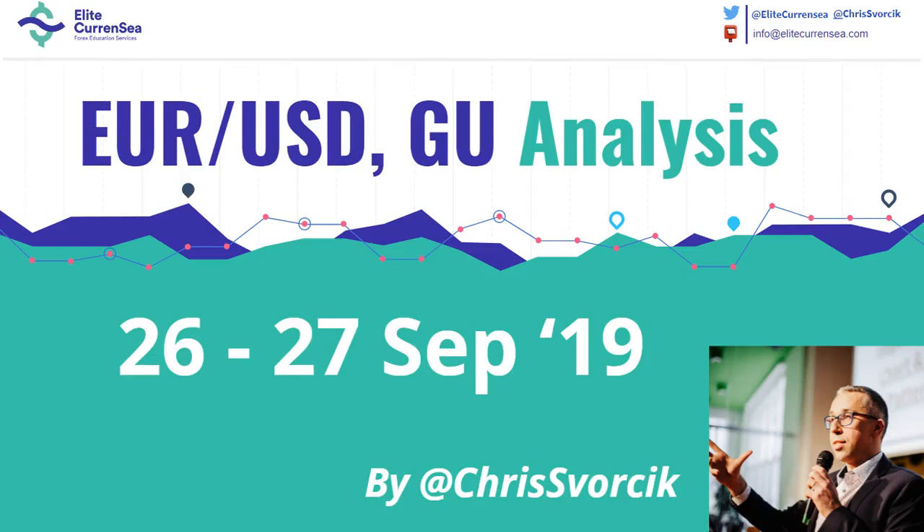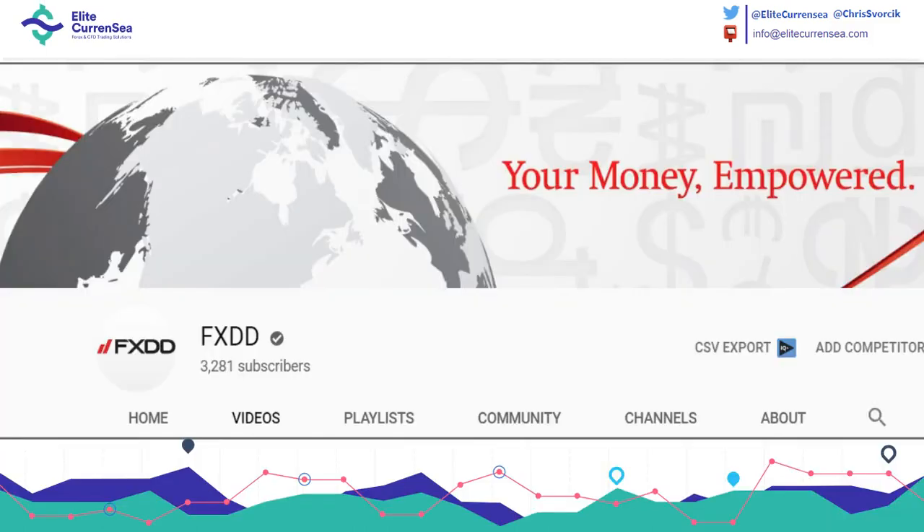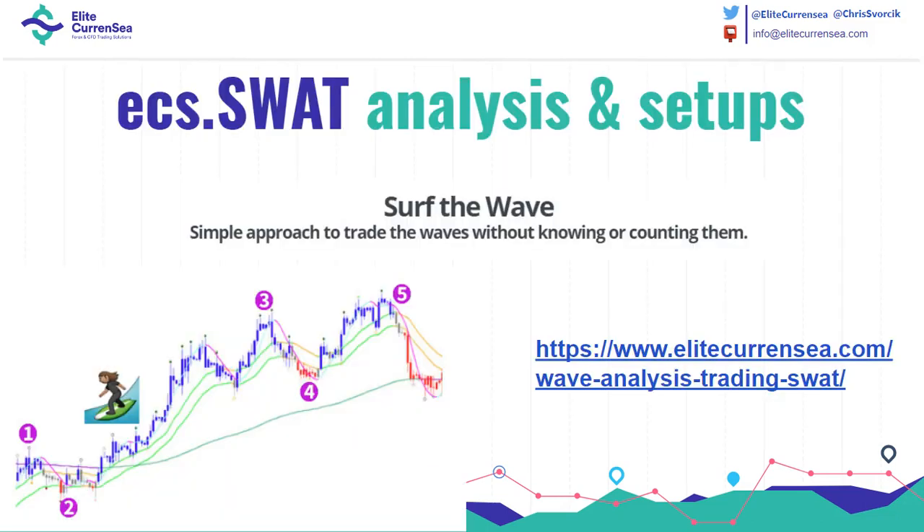Hello traders, welcome to this video on the Eurodollar and Pound Dollar. My name is Chris from Elite Currency. If you're curious about more of our videos and webinars, check out the FXDD YouTube channel. Also, if you like my analysis and you're curious about the indicators and the strategies behind my systems, check out ECS SWOT — there's new strategies, new courses, and a new ebook coming up with all information included.